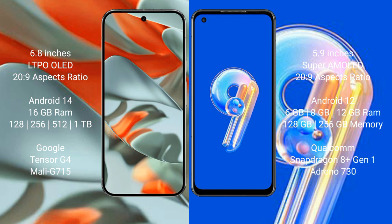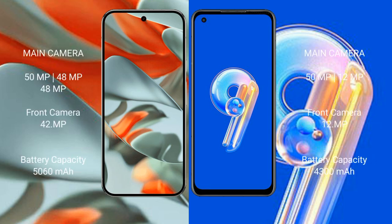The Google Pixel 9 Pro XL comes with 16GB RAM and 128GB, 256GB, 512GB, or 1TB internal storage options, powered by the Google Tensor G4 processor. The Asus Zenfone 9 comes with 6GB or 12GB RAM and 128GB or 256GB internal storage, powered by the Qualcomm Snapdragon 8 Gen 1 processor.